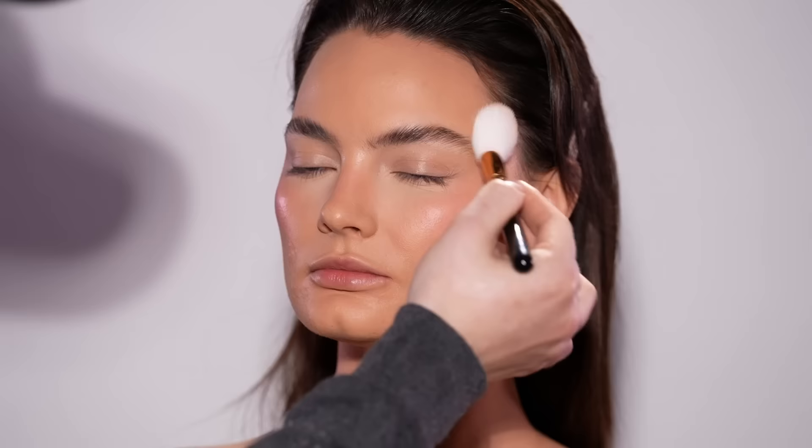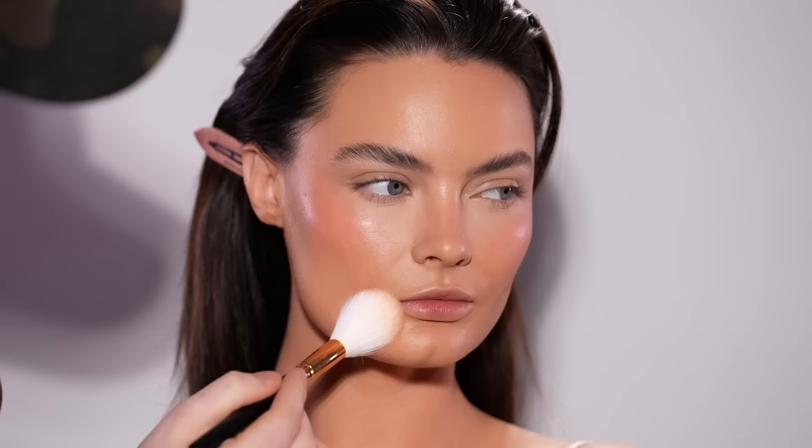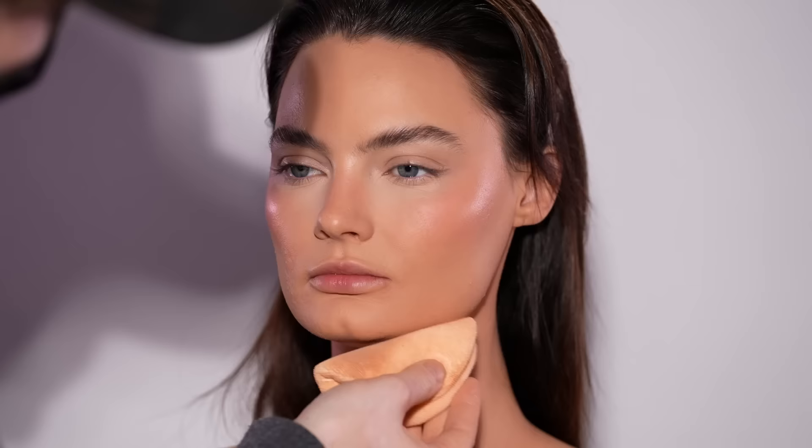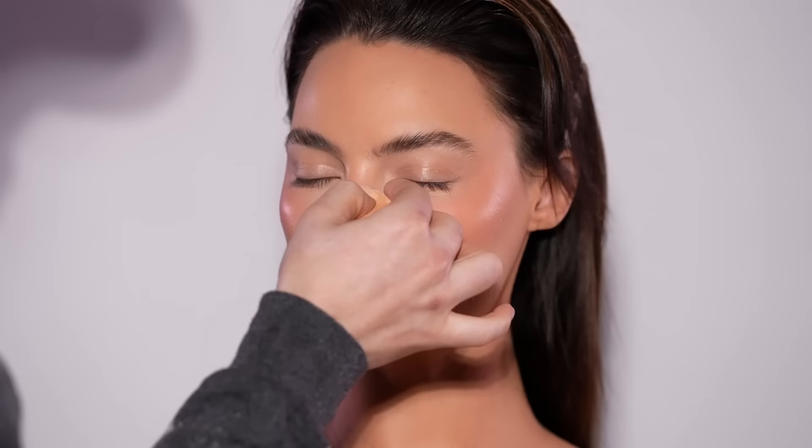This is what I was talking about earlier — mattifying specific areas of the face while keeping other areas more glowy, like the high points of her cheekbones. Luckily we had my friend Adrian here today to put her hair up into a sleek bun. He's an incredible hairstylist — I'll link his information down below. I don't have to worry about her hair falling in front of her face and moving around the foundation that isn't set with as much powder as other areas.